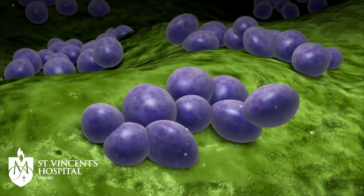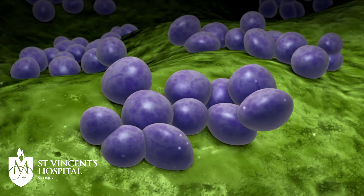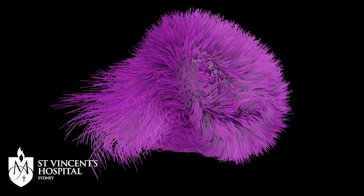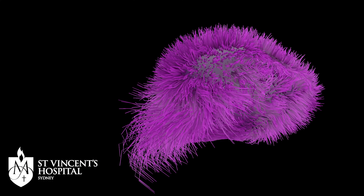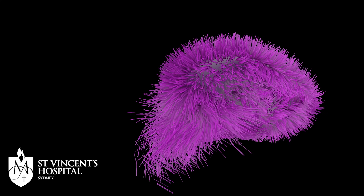Superbugs are strains of bacteria, viruses, parasites or fungi that are resistant to antibiotics or the other common medications that we use to treat them. As a result of that, superbugs can become quite difficult or even impossible to treat. The phenomenon through which more and more superbugs are emerging is known as antimicrobial resistance.